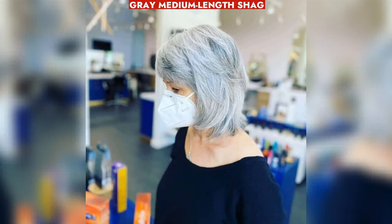Easy care gray medium-length shag for 50-year-olds adds movement and volume, with minimal styling required.